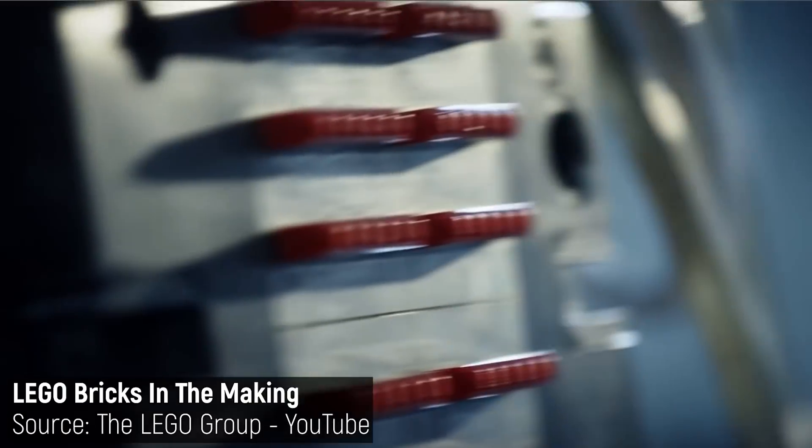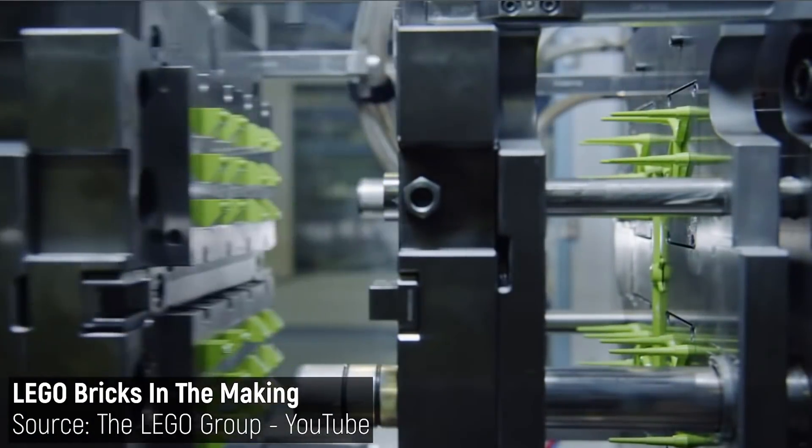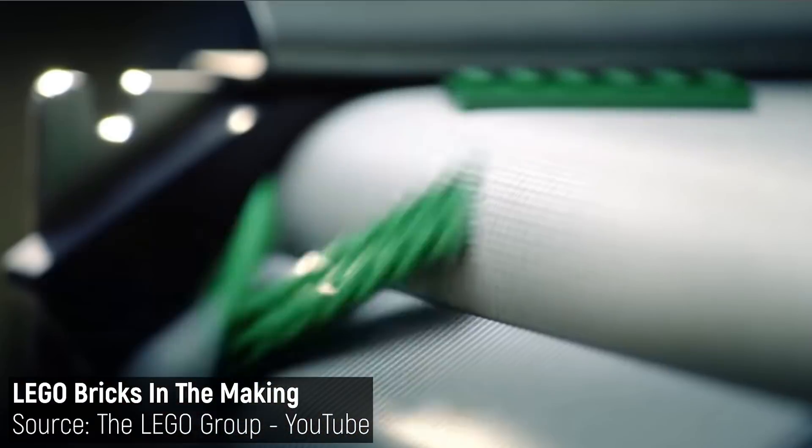On the other hand, mass production requires a very high level of investment with very little flexibility, and produces a huge number of identical or very similar products that would quickly saturate a local market. As such, mass production relies heavily on cheap and effective global freight.